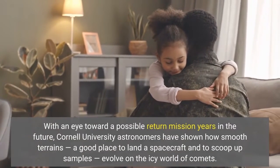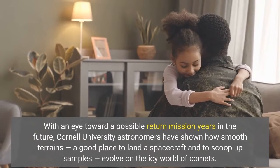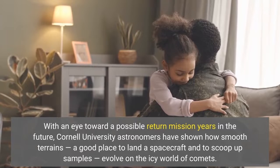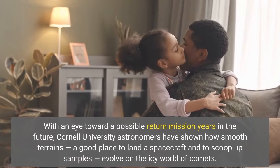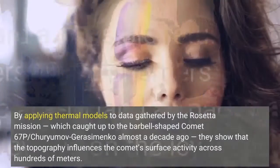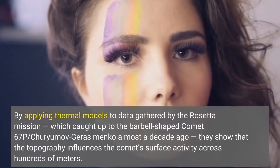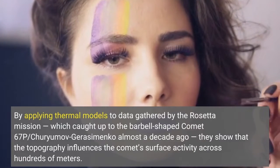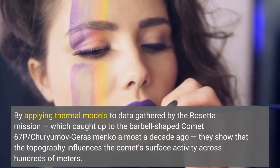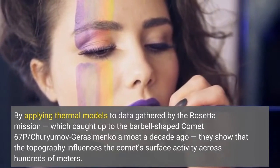With an eye toward a possible return mission years in the future, Cornell University astronomers have shown how smooth terrains — a good place to land a spacecraft and to scoop up samples — evolve on the icy world of comets. By applying thermal models to data gathered by the Rosetta mission, they show that the topography influences the comet's surface activity across hundreds of meters.